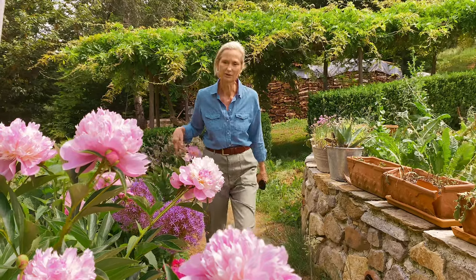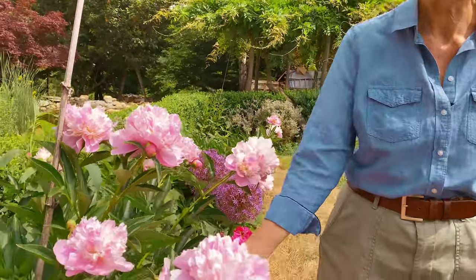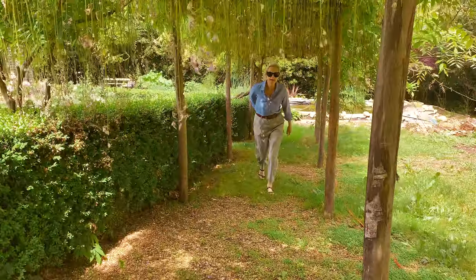This is a hardy peony and very, very nice. Let's go to the upper garden.